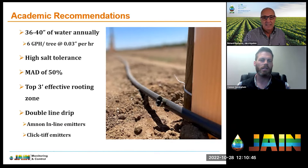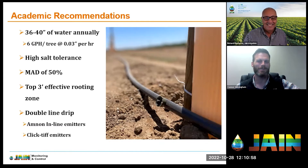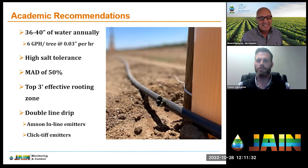We've talked about the high salt tolerance of pistachio trees, and another common practice — a good rule of thumb for nut trees in general — is using an MAD of 50. MAD stands for Manageable Allowable Depletion. What that means is we fill our soil profile to field capacity, then allow it to deplete to 50% of that field capacity, checking within the top three feet — what we call the effective rooting zone.